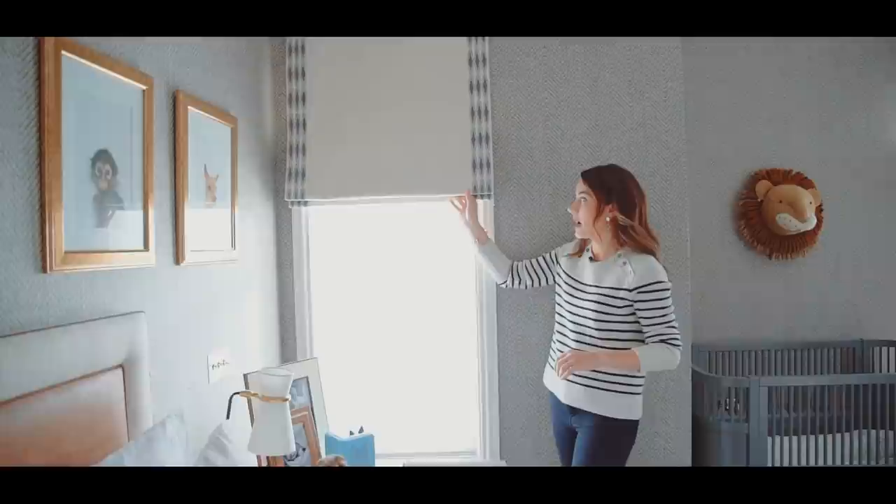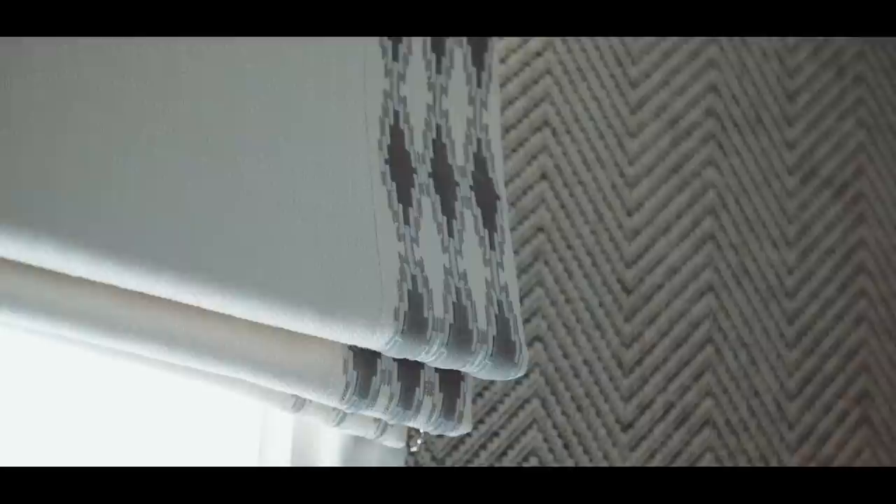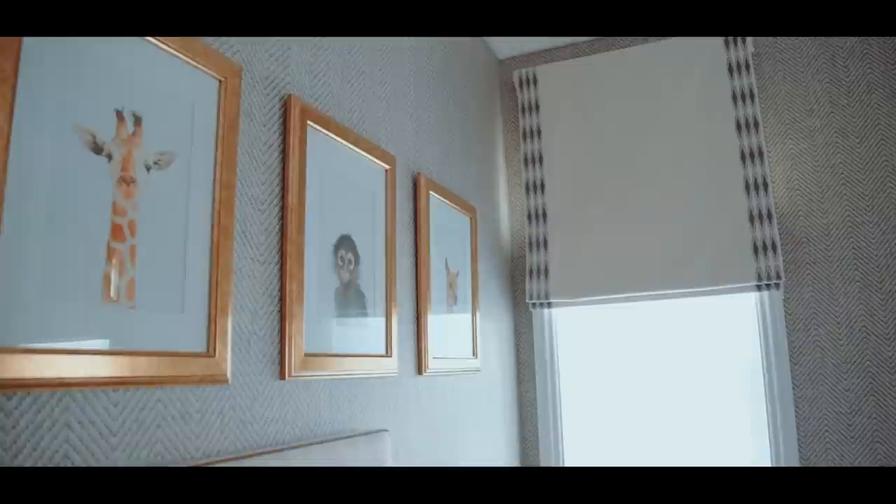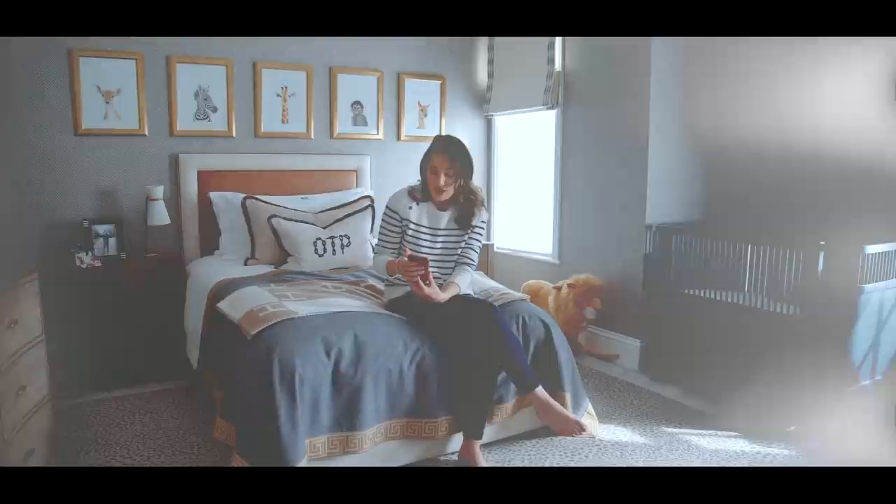For Oscar's window treatments I went with Roman blinds in a very subtle herringbone fabric from Romo, which is a great price point. I added a trim down the sides from Samuel and Sons — I picked this particular trim because the colour works really well with the wallpaper, and the little step design in the trim also corresponds with the step in the herringbone of the wallpaper.